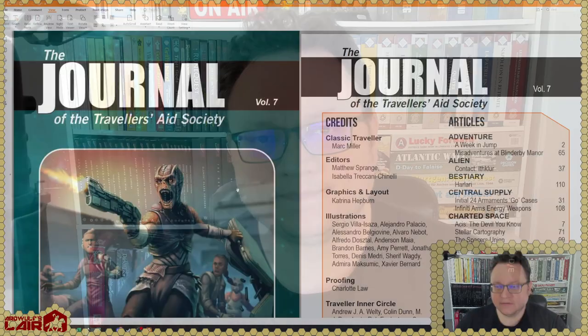I don't know that they're going to all be in consecutively, but you can buy these now on Mongoose's website in digital format, and you can get them in print format with the pre-order if you did not get in on the Kickstarter. I got in on the Kickstarter, so eventually I'll get a whole set of these. So let's take a look at Journal of the Traveler's Aid Society volume seven, continuing along from the time-hallowed JTAS from Game Designers Workshop.